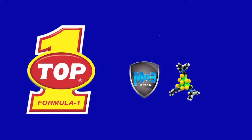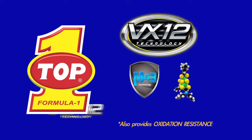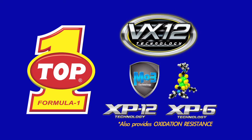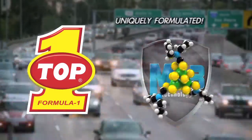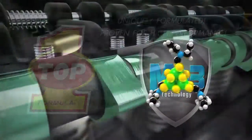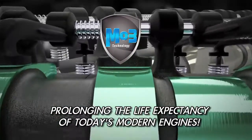TOP1 MO3 is featured in our VX12 motor oil series for passenger cars, as well as our XP12 and XP6 heavy-duty lubricants. TOP1 lubricants with MO3: uniquely formulated, proven for high performance, and prolonging the life expectancy of today's modern engines.